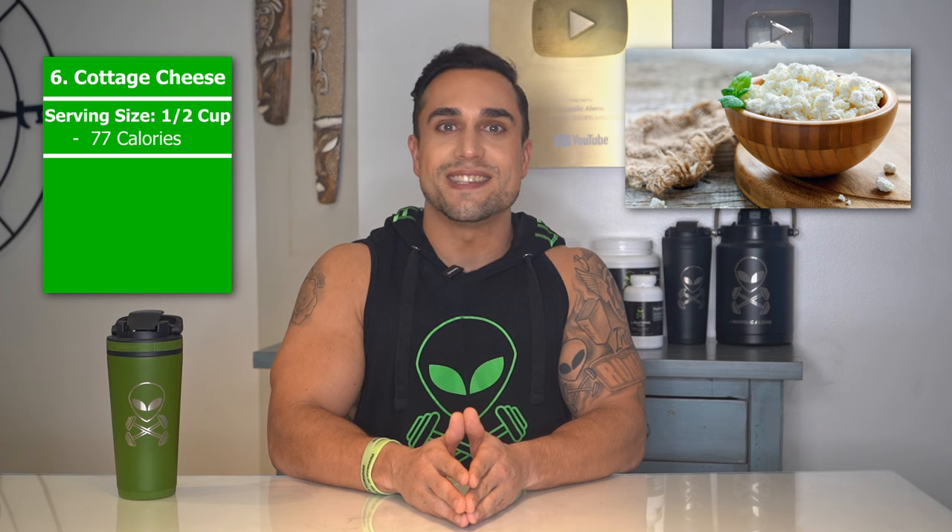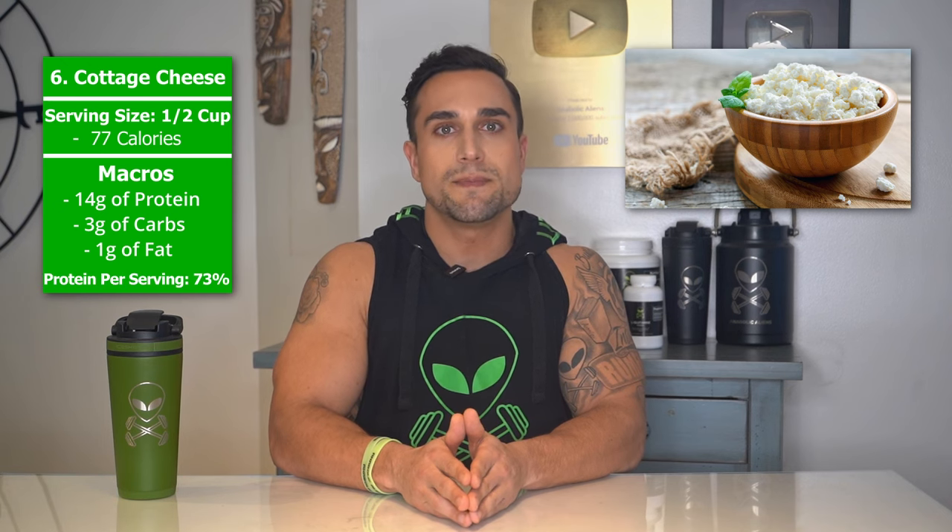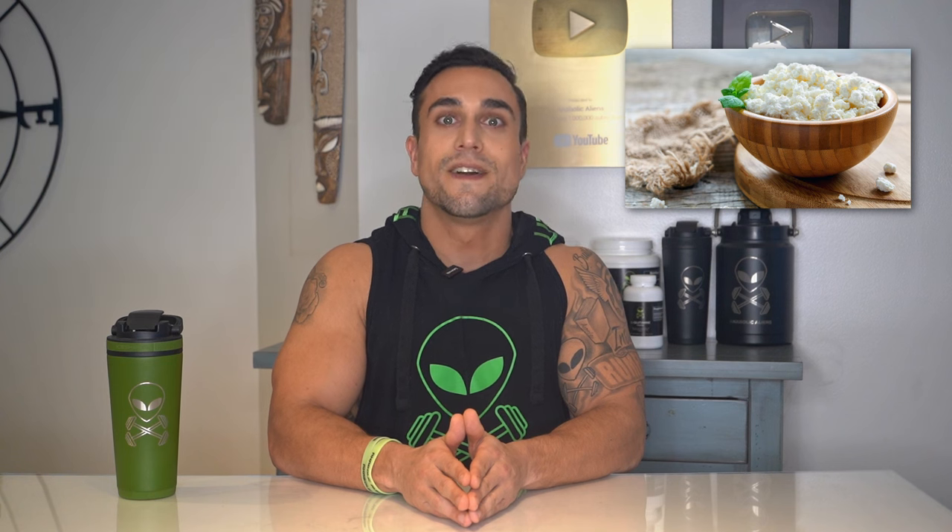Food item 6 is cottage cheese. The serving size we're referring to here is 3 ounces. Total calories are 113 calories, with 1 gram of fat. The protein percentage per serving for cottage cheese is at approximately 73%.